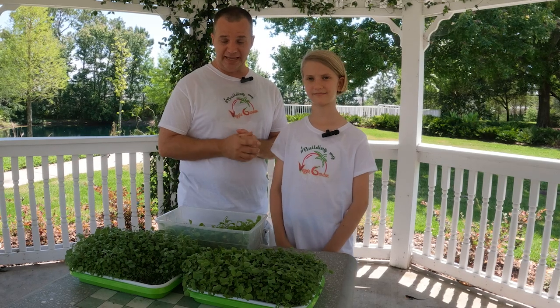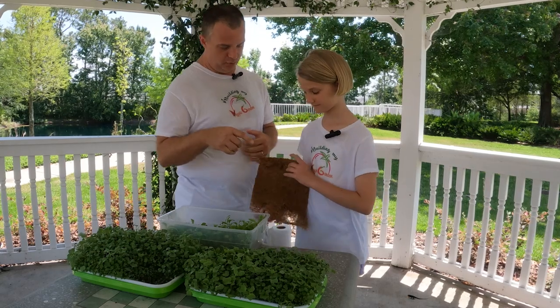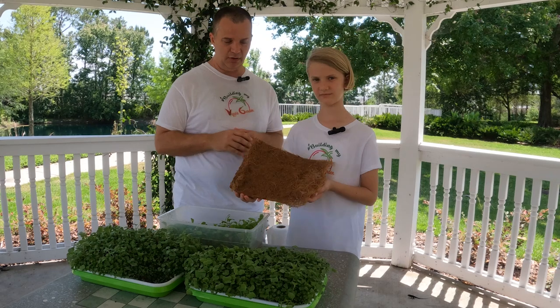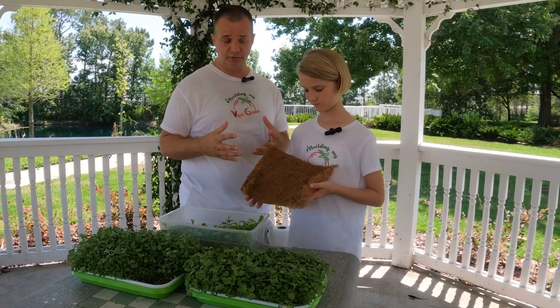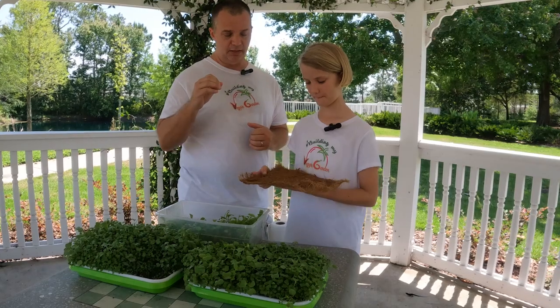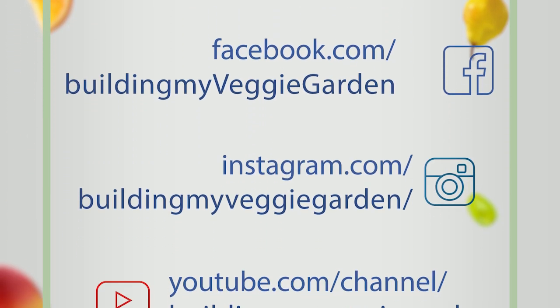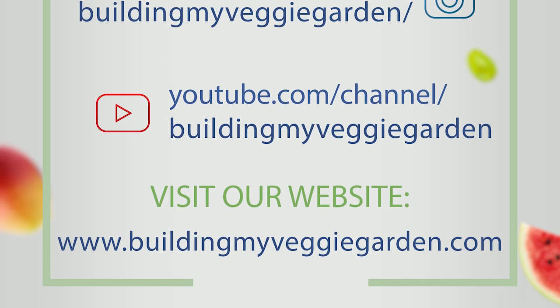Thank you, Natalie and Heath. Microgreens are a good alternative if you do not have a vegetable garden. As with any gardening project, it may take you a couple of tries before you get it right. Thank you for tuning in. We're always happy to have you in our garden. Don't forget to like and subscribe to our social media channels. See you next time!